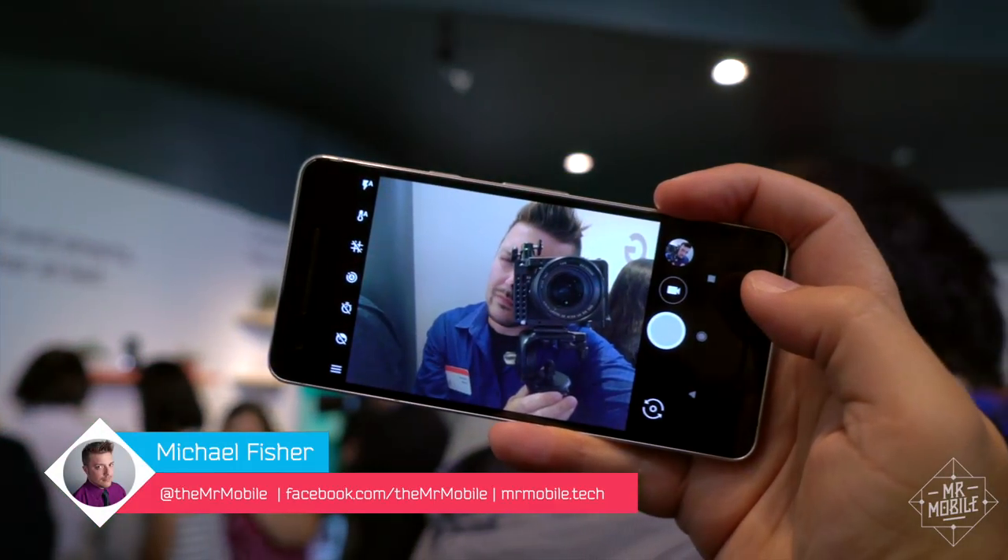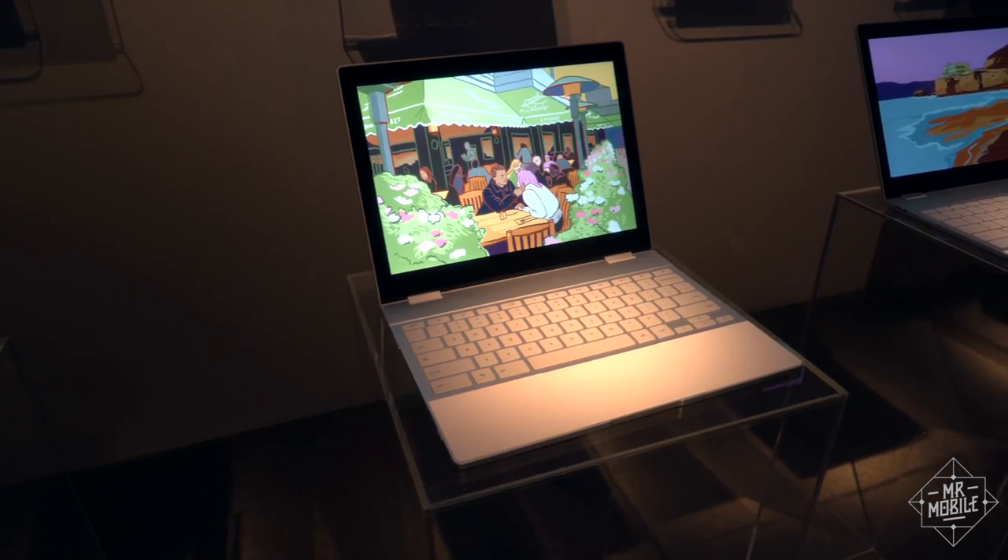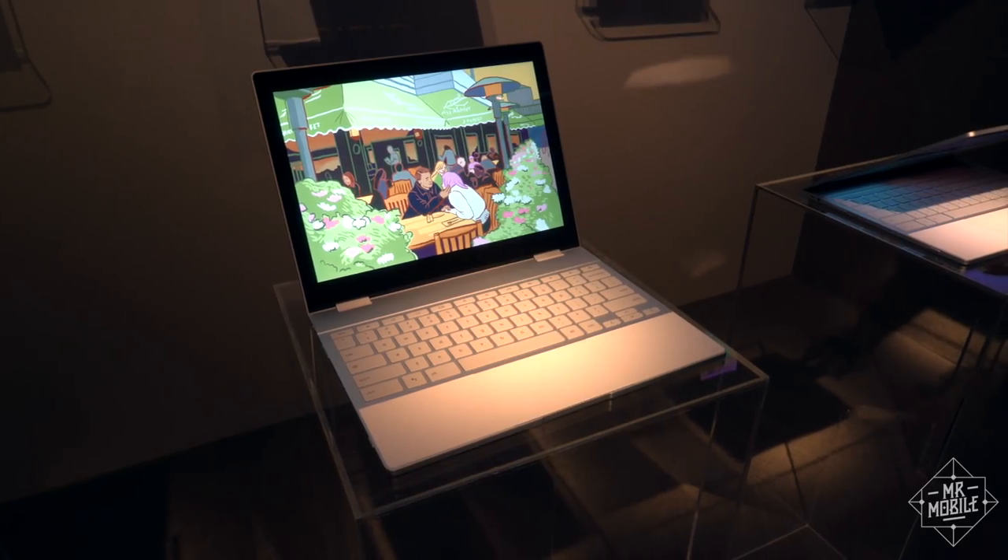I'm Michael Fisher, and I went hands-on with the Pixel 2, Pixel 2 XL, and the new Pixel Book. This is a Mr. Mobile First Look.